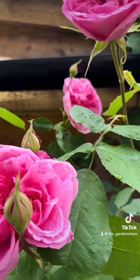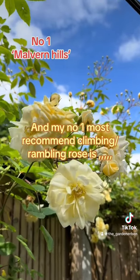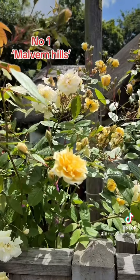And I'm giving my coveted number 1 most recommended Rambling and Climbing Rose to Malvern Hills from David Austin Roses.